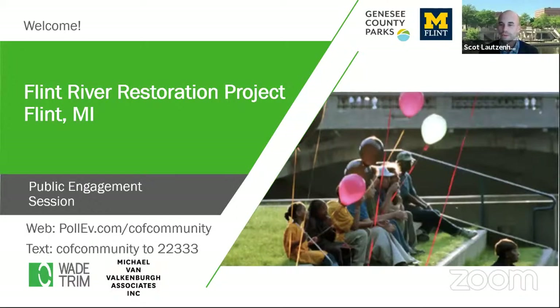Welcome everyone tonight — we really appreciate you joining and giving us a couple of hours of your time. We value your opinions and have had some great feedback so far on this project. I do want to mention the existing online survey is still up on the Genesee County website — it's a SurveyMonkey survey — and we encourage you to take it as it's very helpful for us as we move forward.